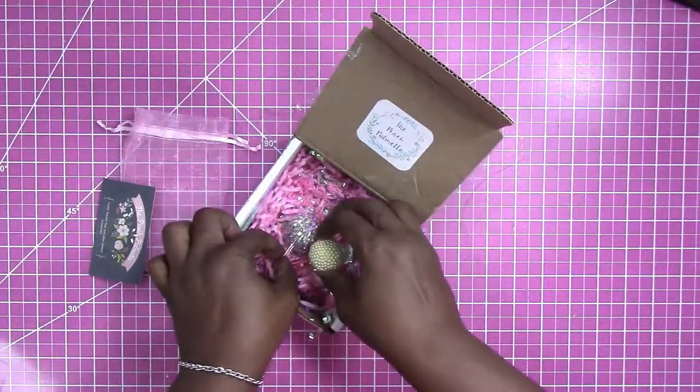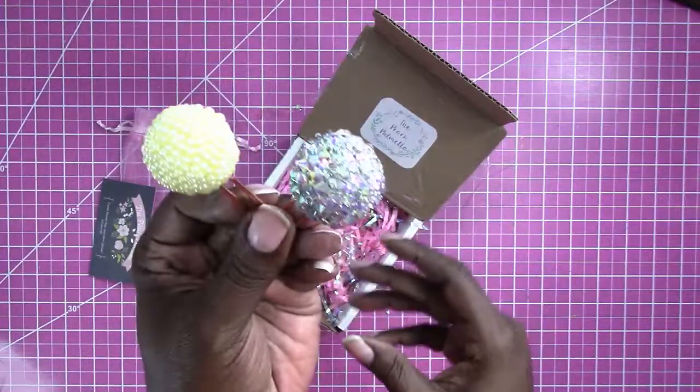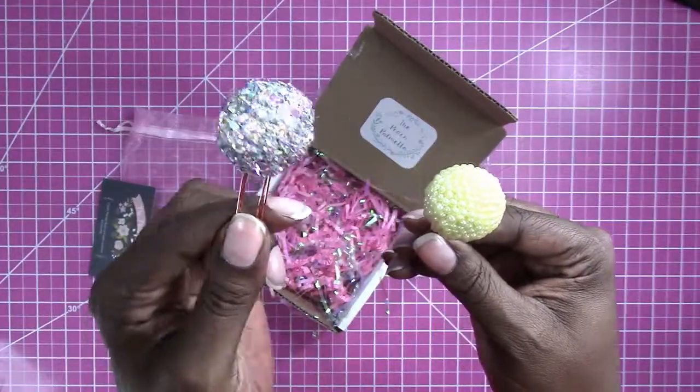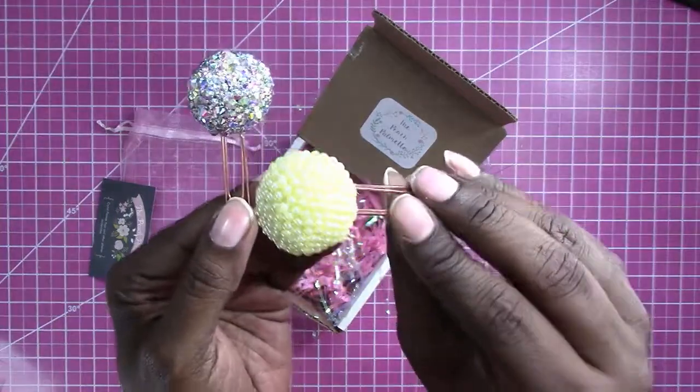These were in the bag, and these are planter pops. Can you see those? They are stunning in person. Just the sparkle on this one is just mesmerizing, and this is so elegant.